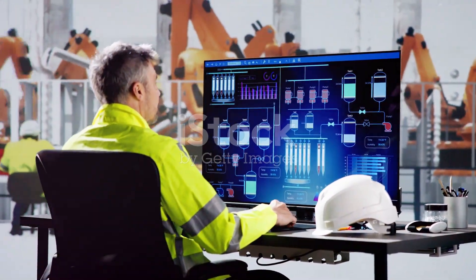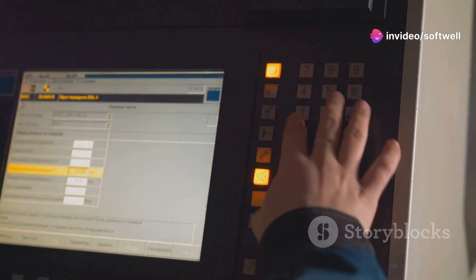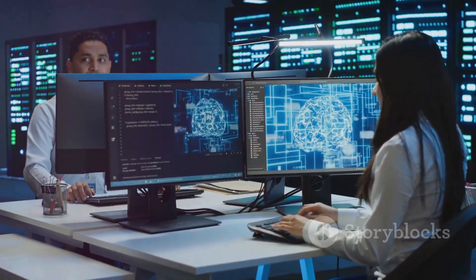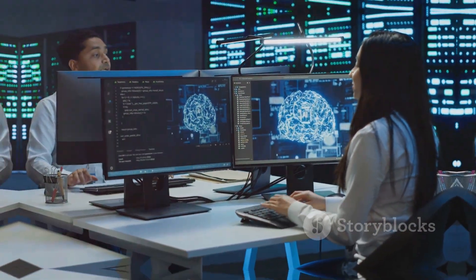Module 5 introduces Siemens SCADA, with training on WinCC Explorer V8.0, TIA WinCC Unified V18 and WinCC Professional. Learn to create powerful SCADA systems that provide comprehensive data visualization and control.